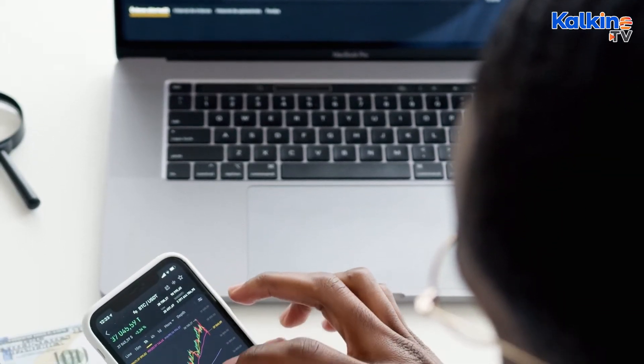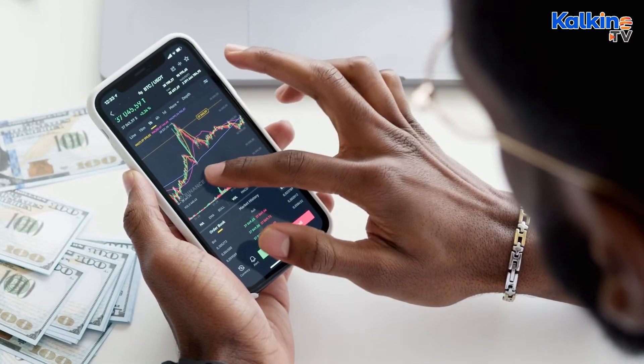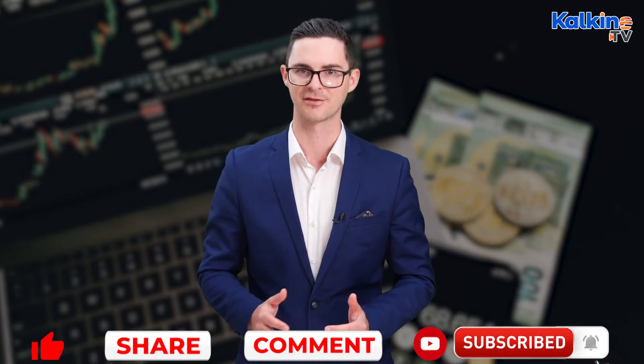as its one-day volume has skyrocketed by more than 1,060%. CVP was trading at US$2.43 per token on September 29 following a huge surge in recent days. In this video, I'll tell you everything you need to know about PowerPool, including a price prediction. Please subscribe to the channel and press the bell icon to stay across the latest from Kalkine.